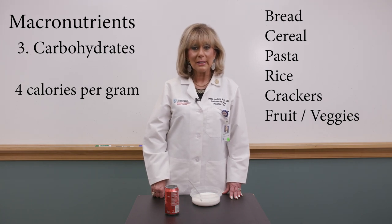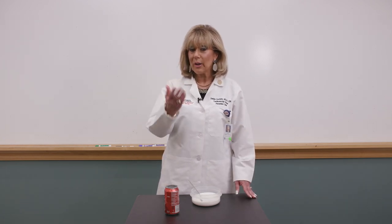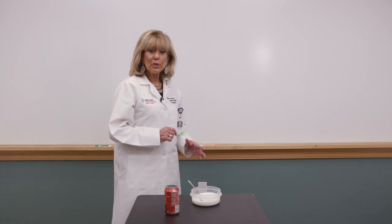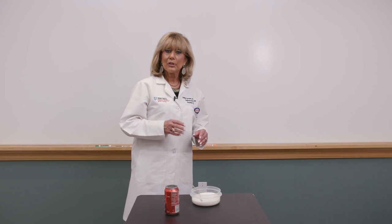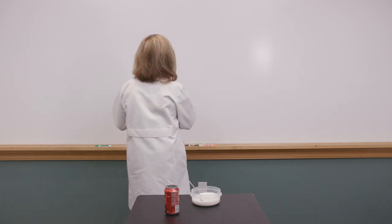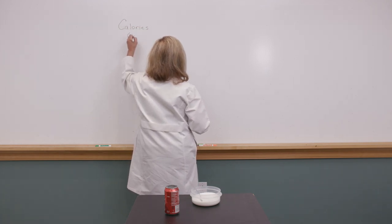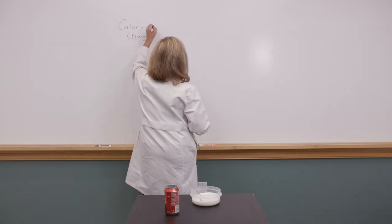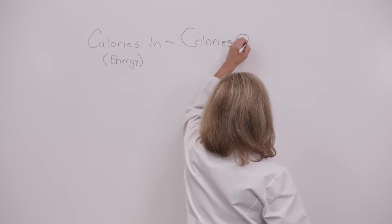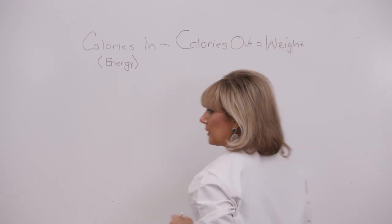That's important because it's a calorie game at the end of the day. If you take in more calories than you burn, your weight goes up — and the opposite is true. Here's the energy equation: calories in minus calories out equals your weight. Take in more than you burn and weight goes up.